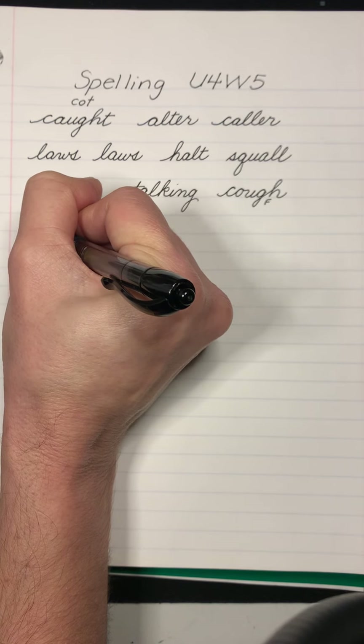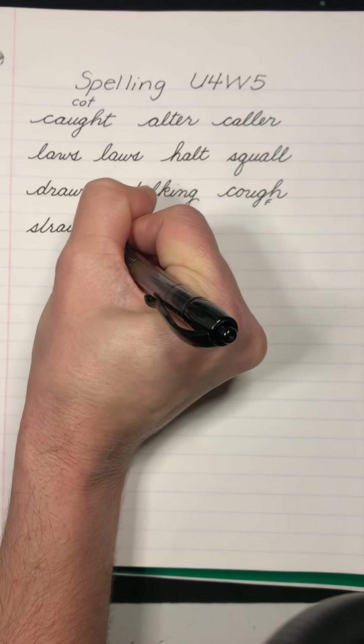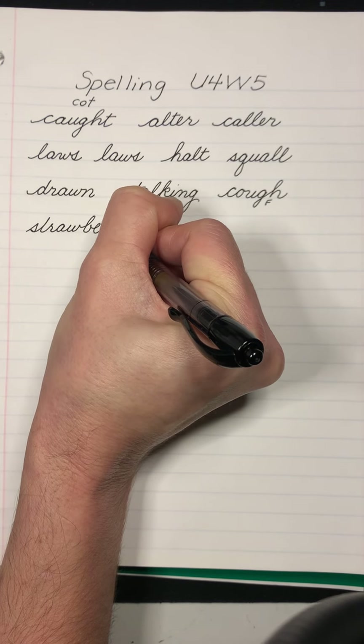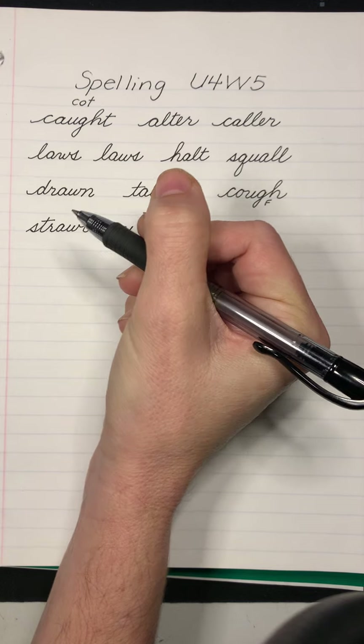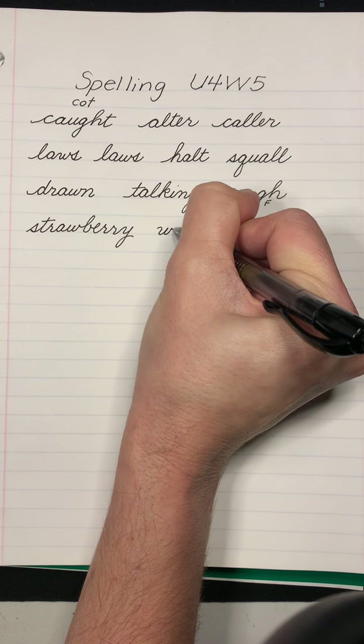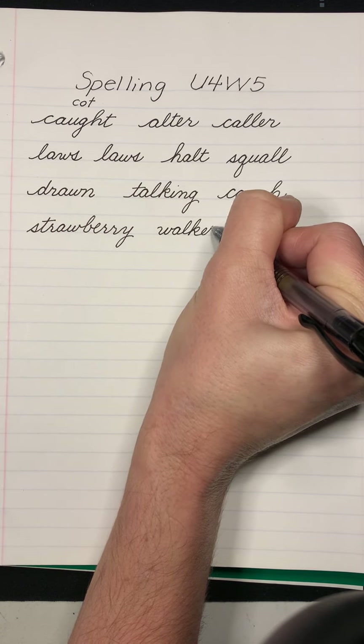Strawberry. The strawberry was delicious and nutritious. Walker. The teacher asked, are you a walker or a bus rider?